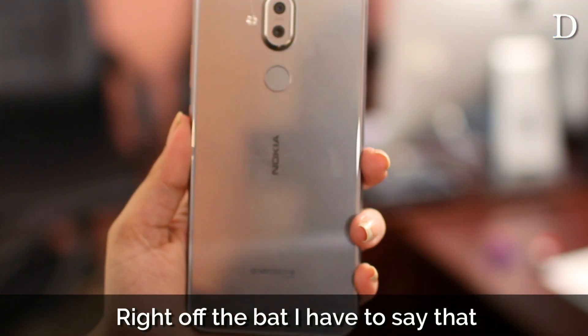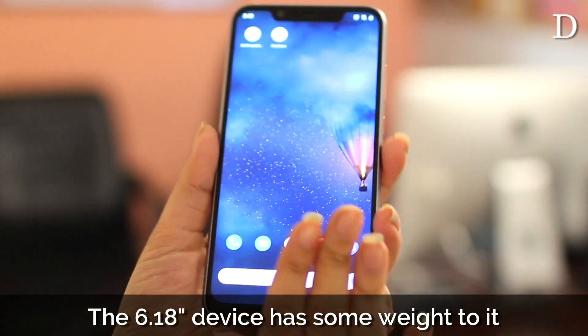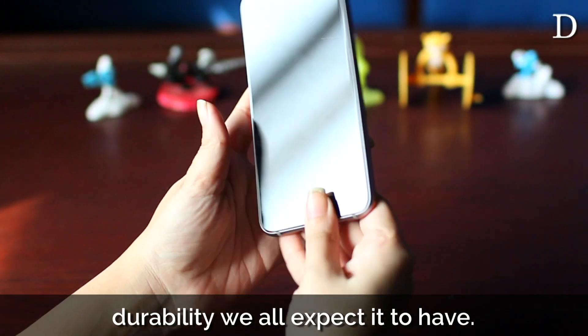Right off the bat, I have to say that this is one good-looking phone. The device has some weight to it and the dual-tone anodized metal frame gives it a luxurious feel while promising the Nokia durability we all expect it to have.